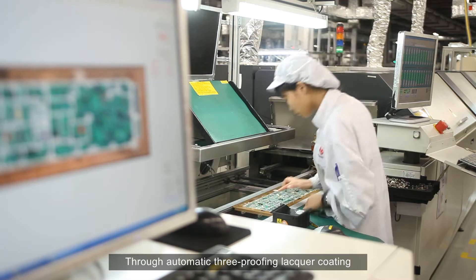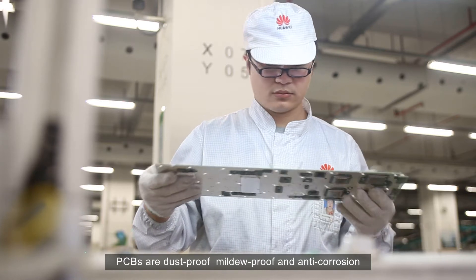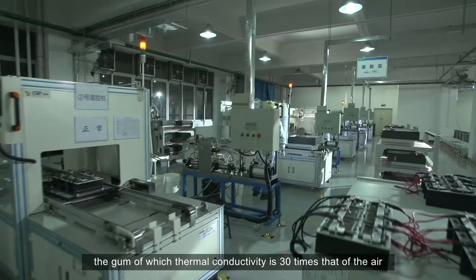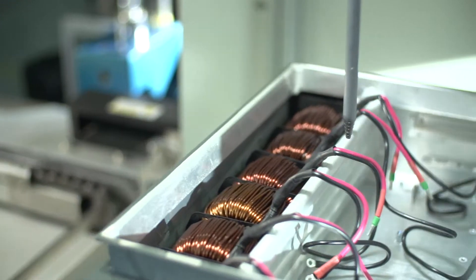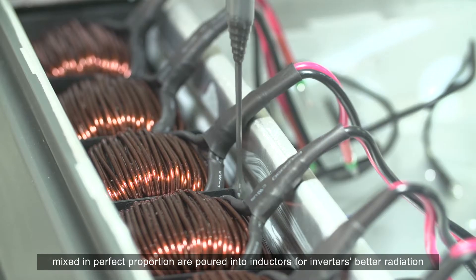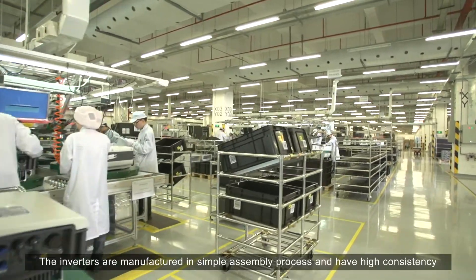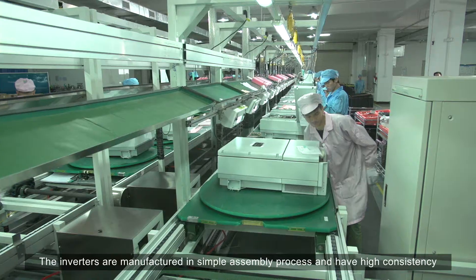Through automatic three-proofing lacquer coating, PCBs are dust-proof, mildew-proof, and anti-corrosion. In the automated inductor dosing process, the gum — of which thermal conductivity is 30 times that of air — is mixed in perfect proportion and poured into inductors for inverters' better radiation. The inverters are manufactured in a simple assembly process and have high consistency.